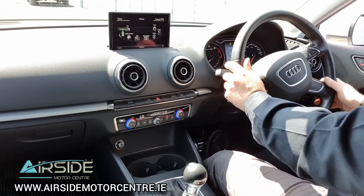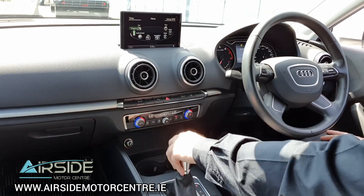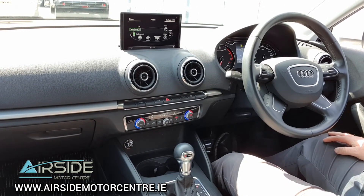If you'd like any more information about this car, you can give us a call at 01 840 1032. You can also send us an email at sales@airsidemotorcentre.ie, and you can apply for finance on our website, airsidemotorcentre.ie.